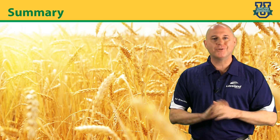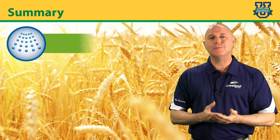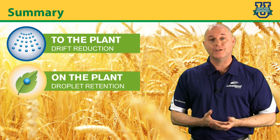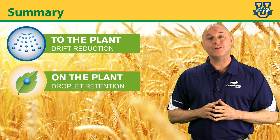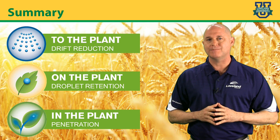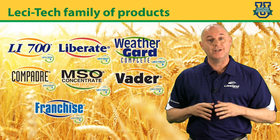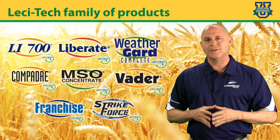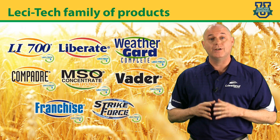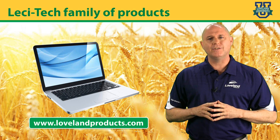To summarize, there is no better technology than Lesatec that provides a delivery system to the plant — drift reduction with performance-sized droplets; on the plant — droplet retention by adhesion and spreading; in the plant — increased penetration without cuticle disruption. Loveland Products offers many different formulations that contain Lesatec chemistry, providing maximum performance to multiple spray applications. This allows you to select the best Lesatec product for your application needs. For more information about Lesatec, please visit us at lovelandproducts.com.